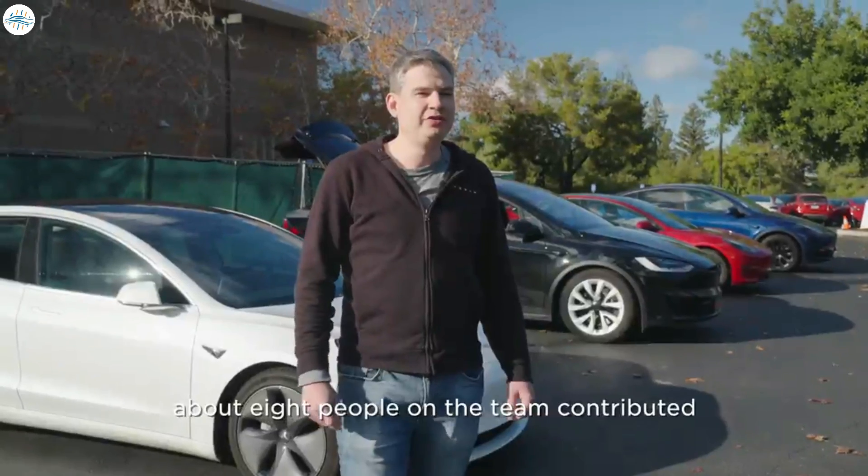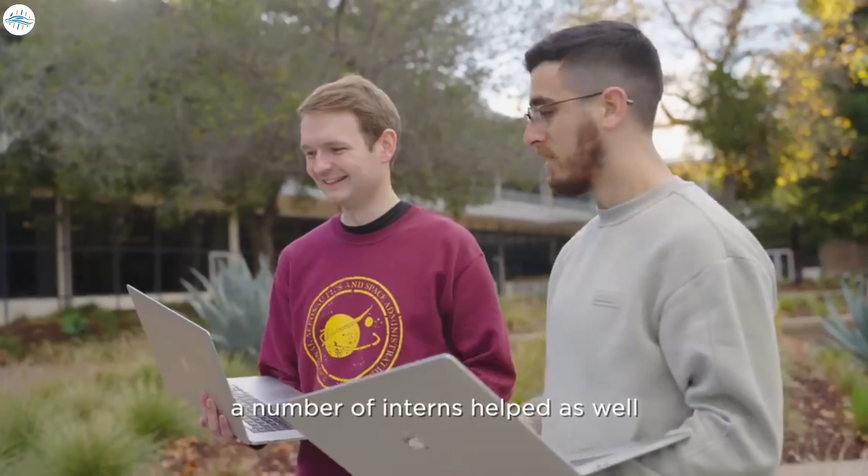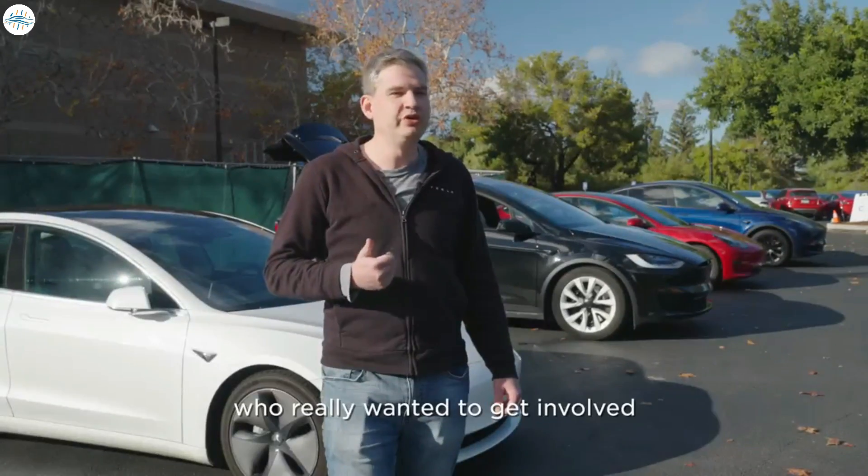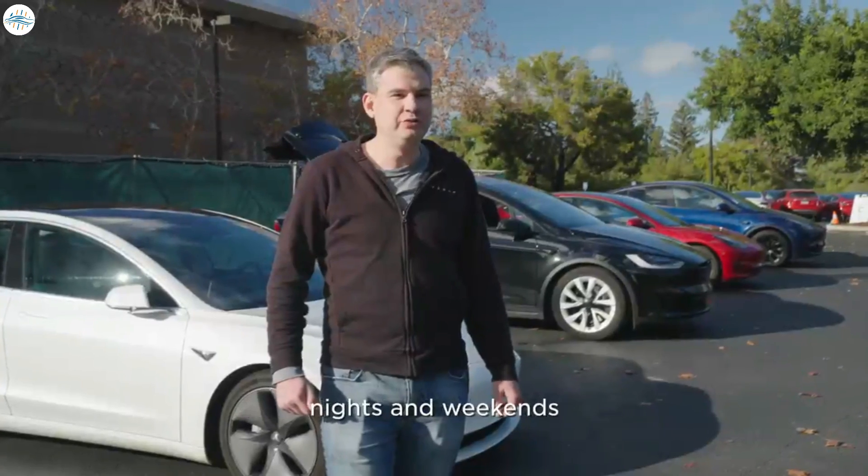About eight people on the team contributed, and a number of interns helped as well. This started off as a passion project, so it was only those who really wanted to get involved and were willing to stick around nights and weekends.